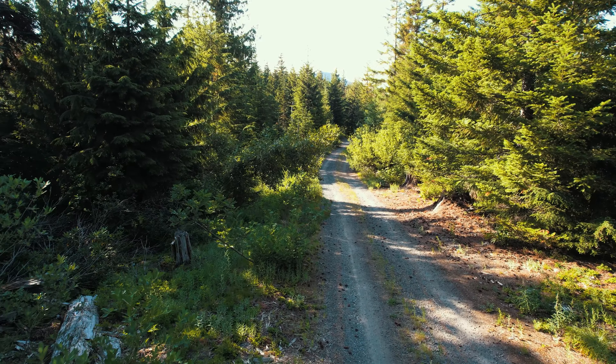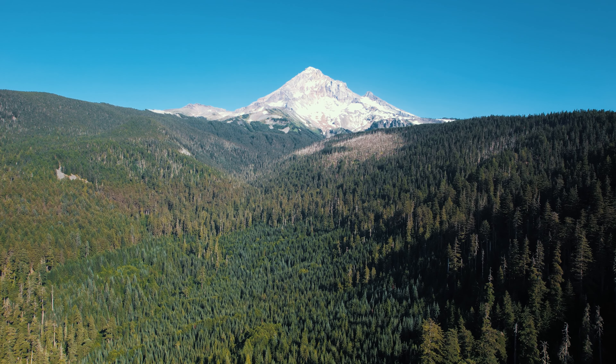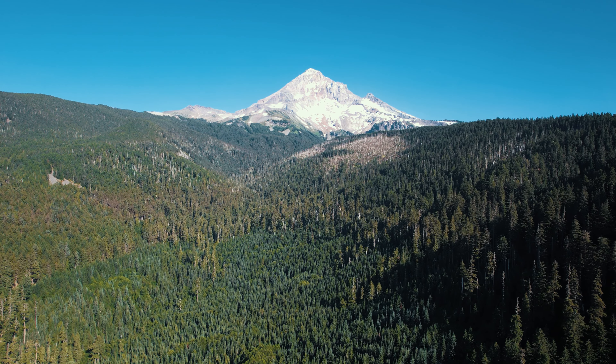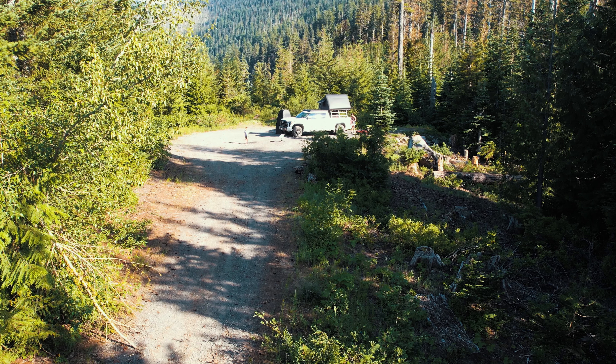A user on Onyx recommended airing down — I didn't think that was necessary given the current conditions — however I did utilize 4x4 low just to crawl up that hill slowly. The steep section at the very beginning of the trail is pretty short, and once you enter the turn to the right, the rest is pretty flat, though it is somewhat tight against the bushes, so you could scrape up against those — as expected on any trail.